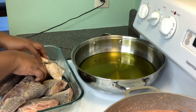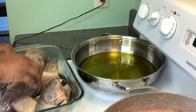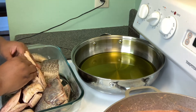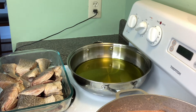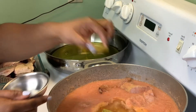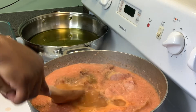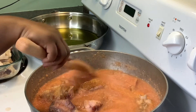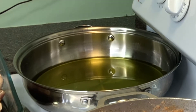I can see the oil is getting hot because it's starting to ripple — that's what we want. We don't want the fish sitting in cold grease. While we wait for the oil, I'm going to put three Maggi cubes inside the soup — they will dissolve once the heat hits them. I'm also adding some black pepper. You can put as much habanero pepper as you want, or none at all.